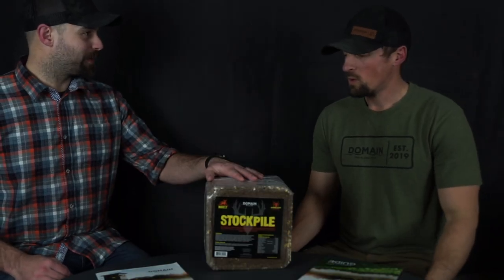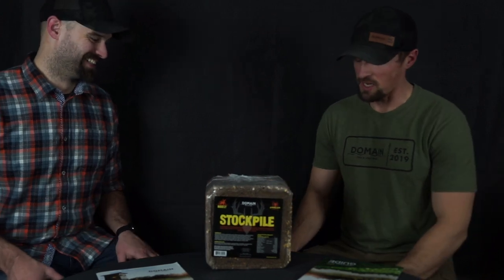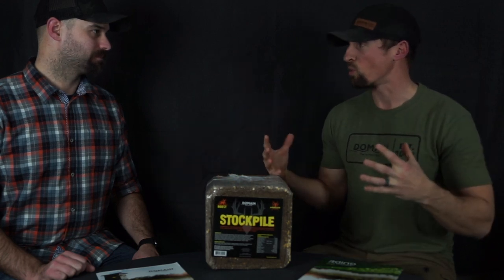There are a lot of people that have a stockpile with this bad boy. I've tested a lot of blocks in my life and I've never seen one that deer were attracted to like this one, and that's what we're hearing from everybody that's used it.